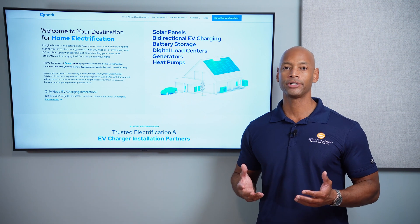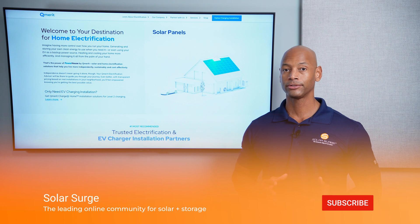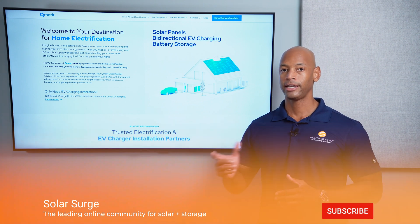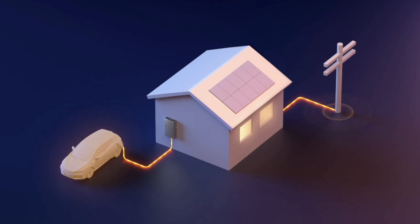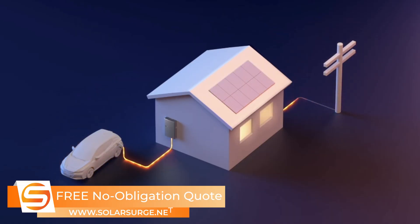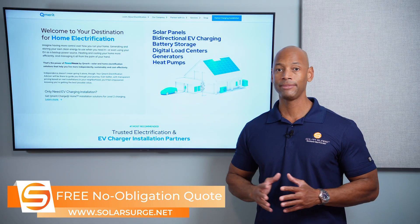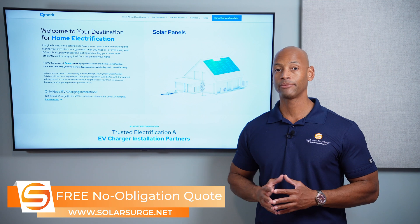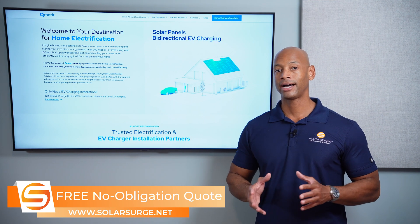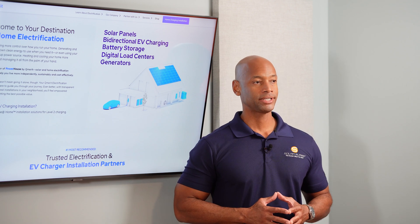When we talk about bi-directional EV charging, what we mean very simply is that the connection between your home's electrical system and your electric vehicle is a two-way connection. You can pull electricity from the grid or maybe from solar panels on your roof and send that into the battery to charge it, but under certain circumstances you may also want to pull energy out of the electric vehicle battery — either to avoid buying expensive power from the power company, or during a grid blackout to keep the lights on without buying a separate, more expensive home battery system.